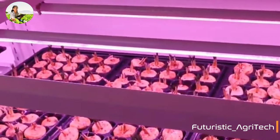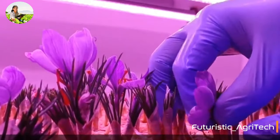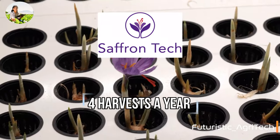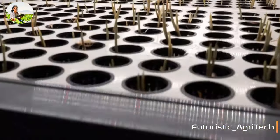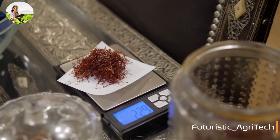In fact, it grows extremely well with this technology. An Israeli startup has developed a breakthrough technology to grow saffron bulbs in a vertical farm and produce four harvests a year instead of one. By transforming the way saffron is grown, this startup is about to disrupt the world's saffron market.